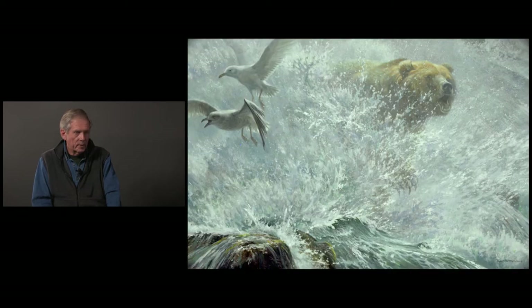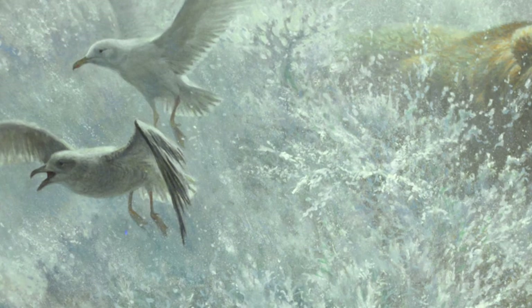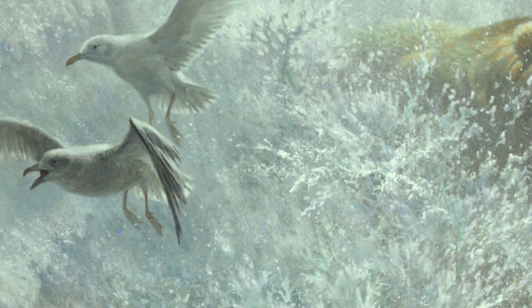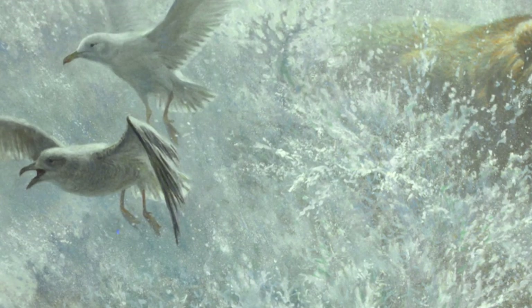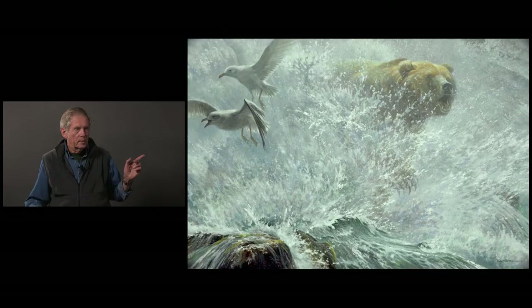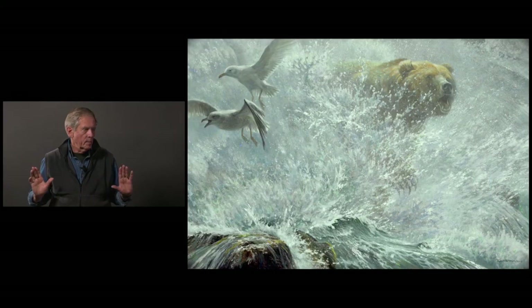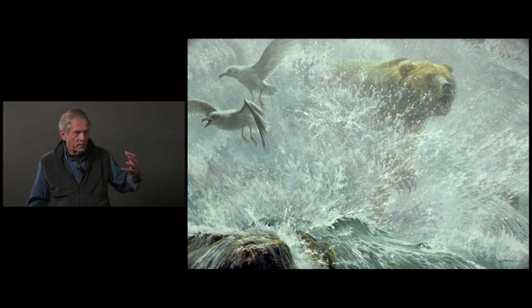There is a salmon in the picture which you probably can't find. And I enjoy putting these glaucous-winged gulls in — they're not seagulls, there's no such thing as a seagull, but they're our local gull that follow the bears. Partly because Degas has things going off the picture, and partly because it gives more feeling that there's more world out there. It also creates dynamic tension with the bear. Lots of fun trying to show that foam and spray in layers, so you know some's in front and some's behind.